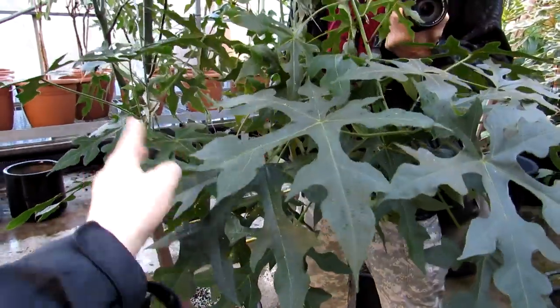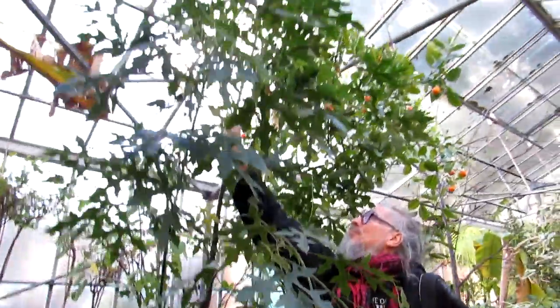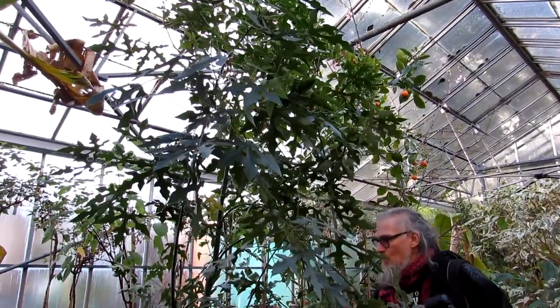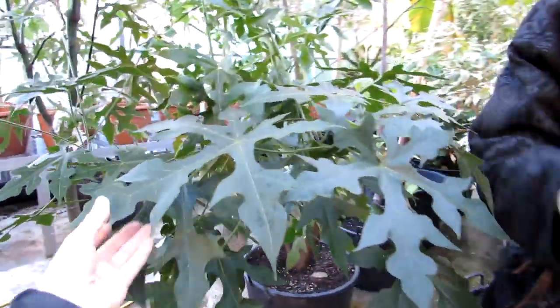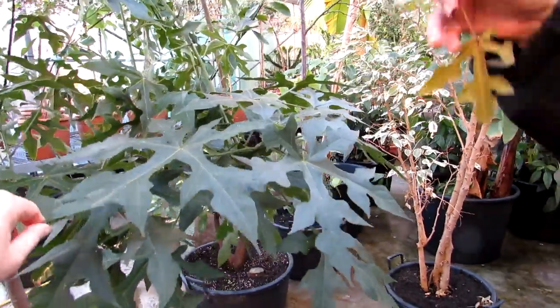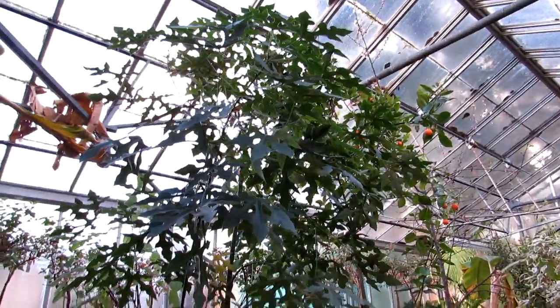We had it under grow lights but it was in front of a window as well, so it did get plenty of light. It was just that we didn't have the ceiling height, and Hans cut it back a few times so it would fit, but it came to the point where we didn't want to keep cutting it back — it deserves to have a wonderful life. Hans, you can take that back as a little memento. It's so lovely to see.